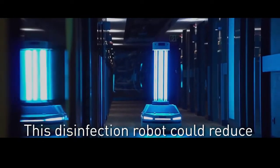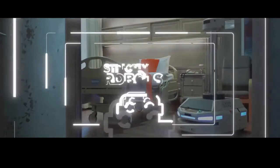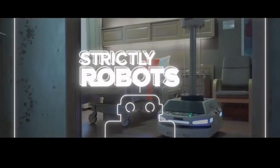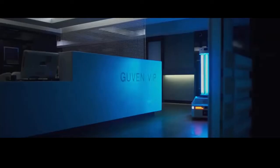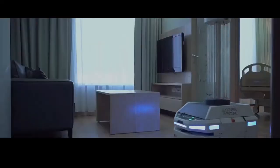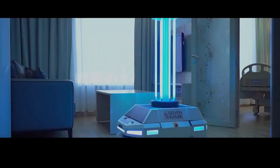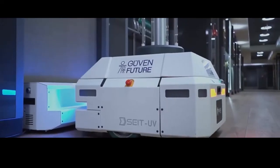LG Electronics is working on an autonomous robot which utilizes ultraviolet light to disinfect what the South Korean tech giant describes as high-touch, high-traffic areas. In an announcement this week, LG said it would look to introduce the technology to US-based retail, education, hospitality and corporate customers for early next year.